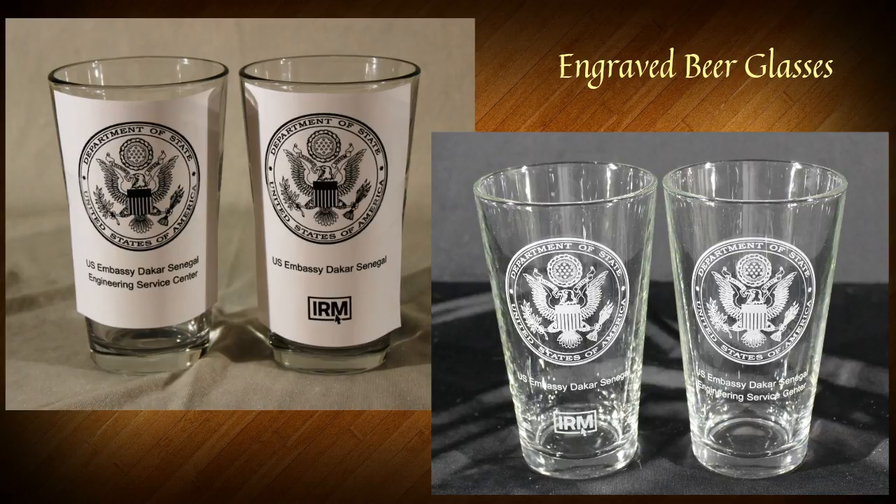In this case, where you see these beer glasses, what we did was we created a design, printed them out, taped it to the glass, took a picture and emailed it to the client. The client tweaked it a little bit, had some suggestions. We made the changes. There you go — we etched the beer glasses that went with that design.